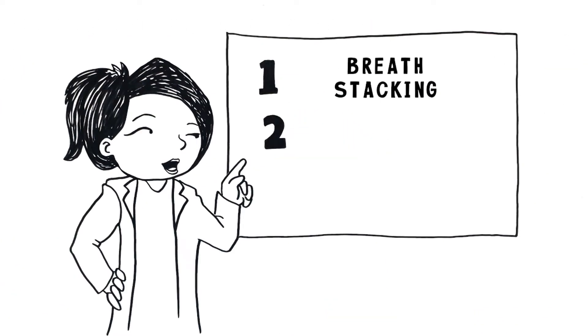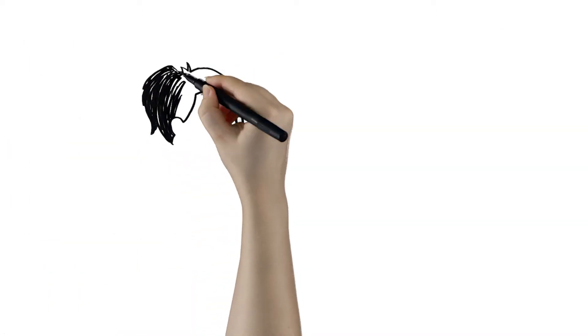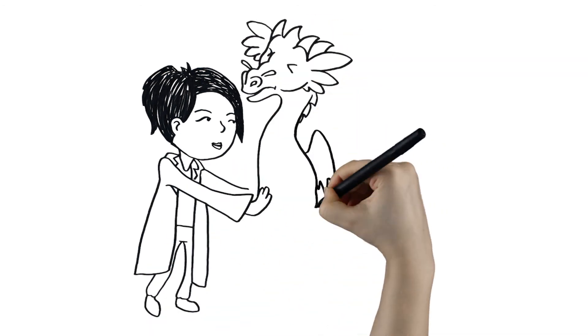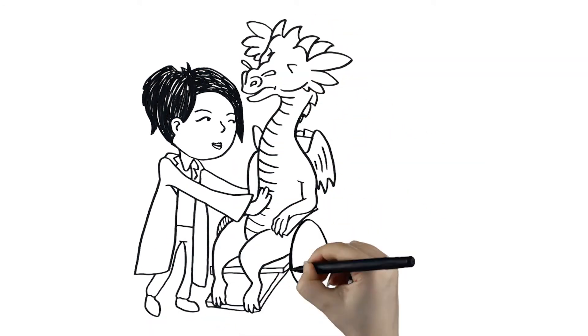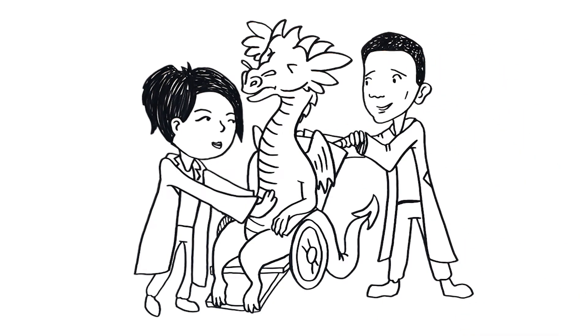2. A manually assisted cough. Manually compressing the upper abdomen or chest wall as the patient coughs or exhales strongly can help to improve mucus clearing. Manually assisting a cough should be done somewhat forcefully, but should never hurt. Please do not do this until your pulmonology team shows you how to do it safely.